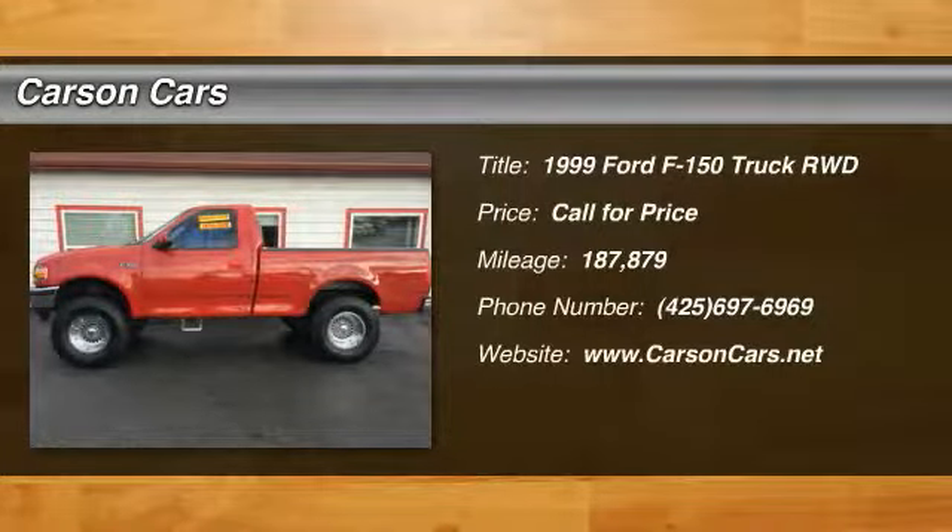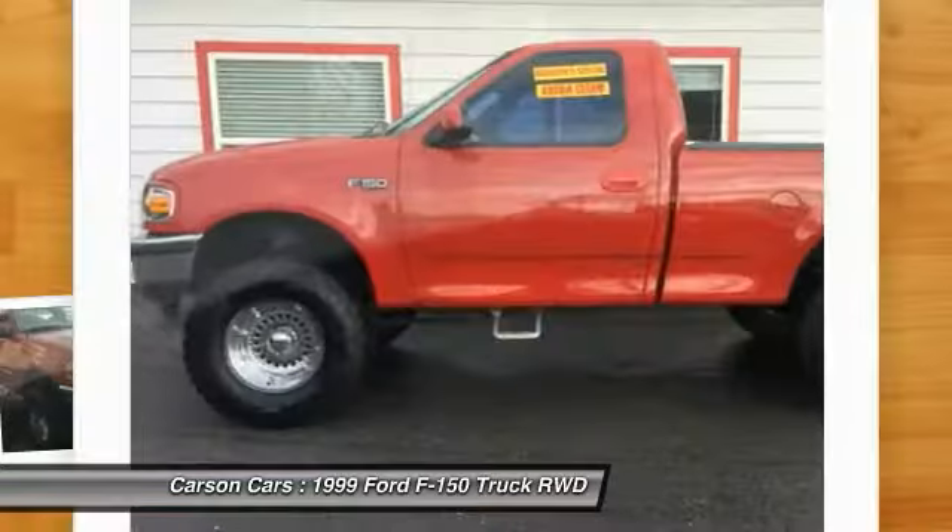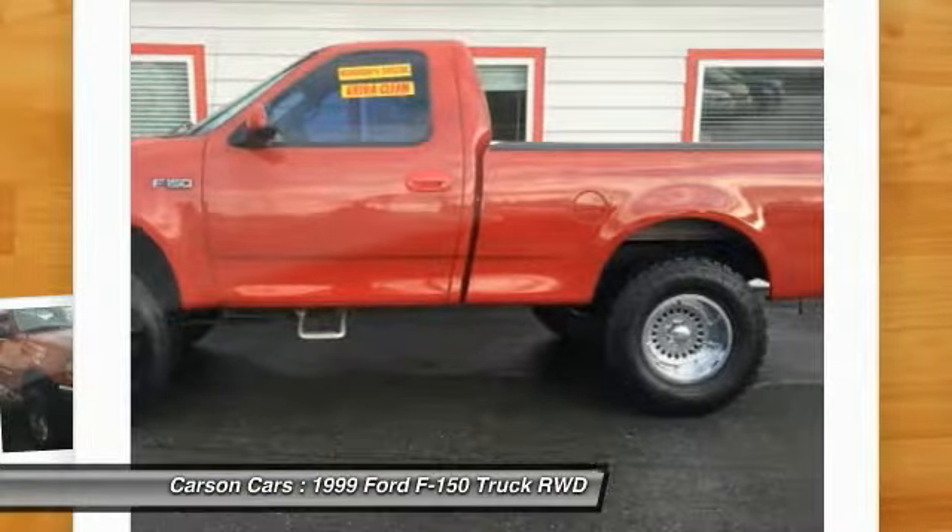Stop by and take a look at the 1999 F-150. A Ford F-150 knows how to handle any situation. It's built to follow orders, no whining.